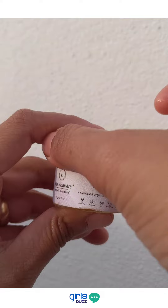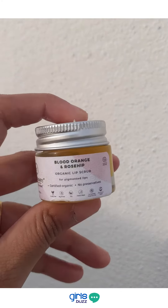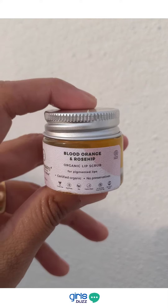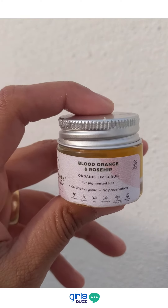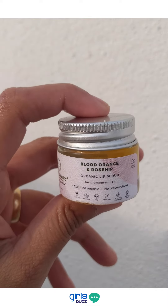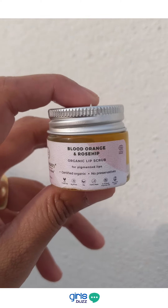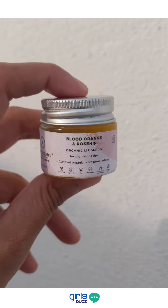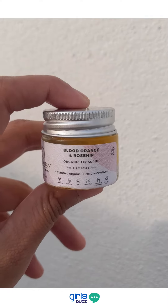I've been using this product for over 2 weeks now and it exfoliates my lips really well. It gets all the dead skin cells off and leaves them feeling really soft and supple. I've also noticed that my lips feel really plump and hydrated, and I think that's because of the essential oils in here. So that's a great plus.